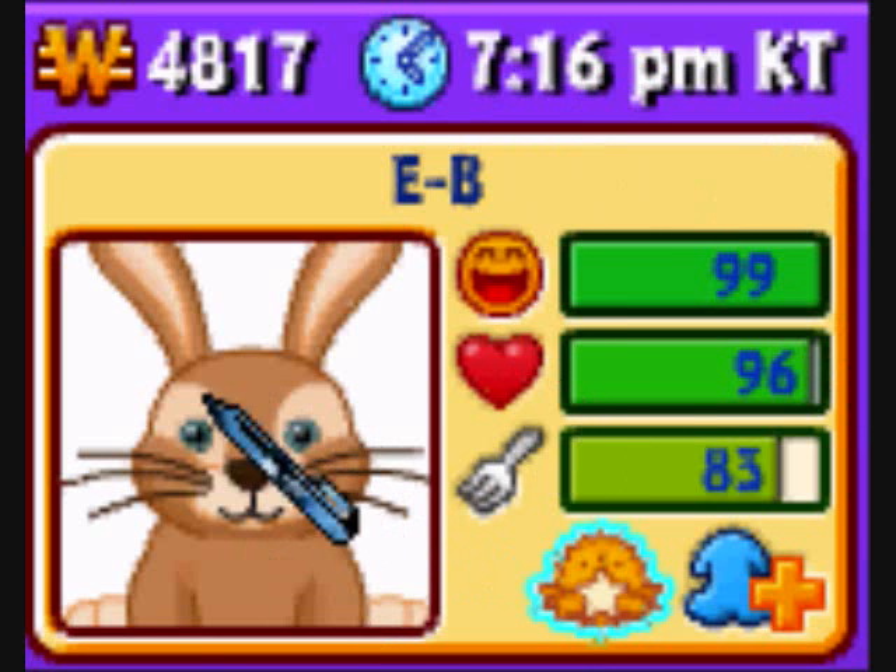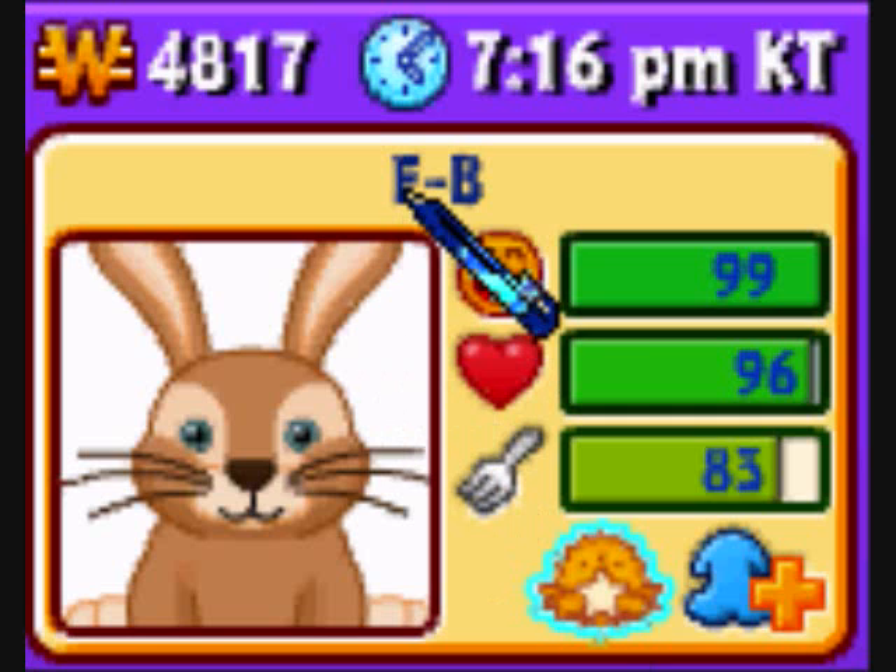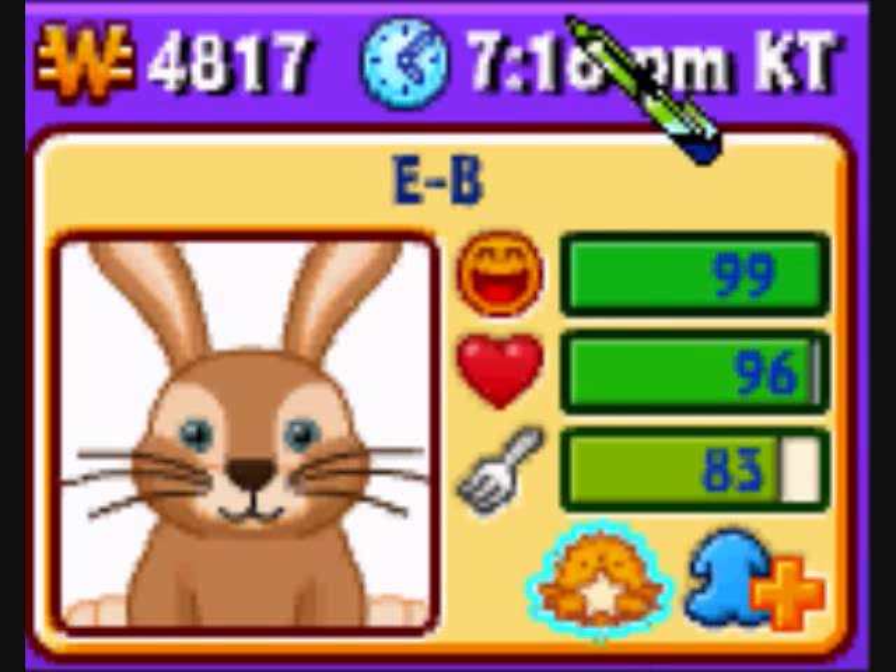Hey, look, we got this awesome bunny from this one advertisement thing. They named him EB because that's kind of what his name was. And we had to put the dash there because the one let us do this one thing.